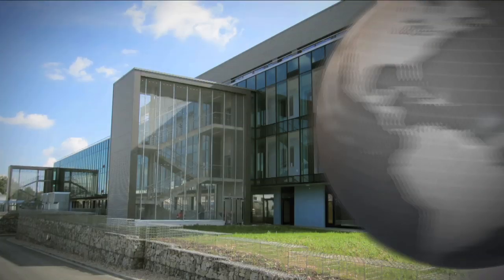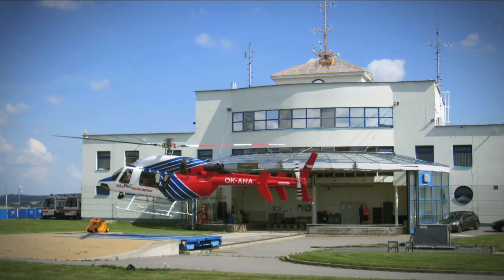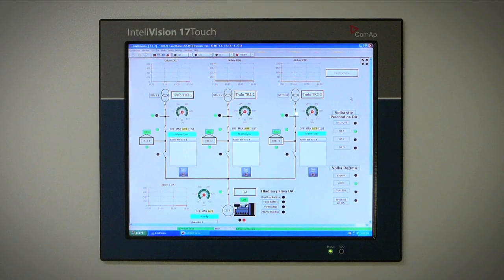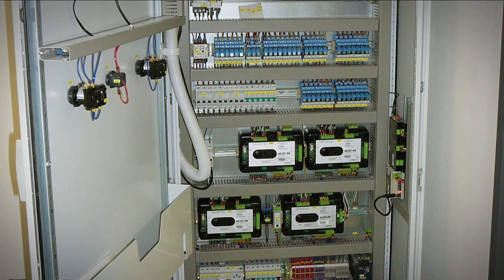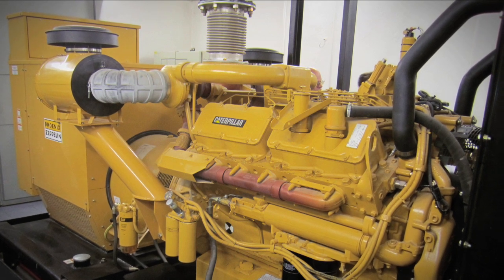The hospital in Jahava relies on a comprehensive ComApp control solution to deliver an uninterrupted power supply to the intensive care and emergency sections of the hospital. In this case, a single Intellivision 17 touchscreen was chosen so that technicians could monitor the performance of the IntelliGen, IntelliMains and IntelliPro units, which control the complete installation.